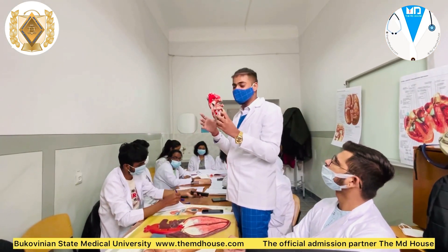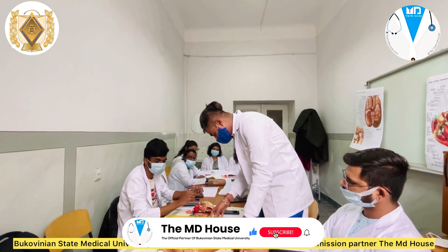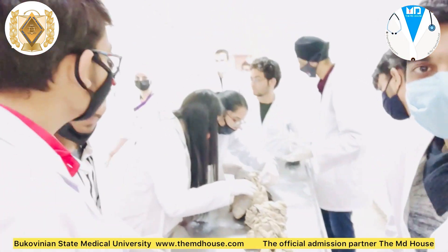Talking about the educational process, we have a lecture for every topic. Following that lecture, we have a practical class where we clear our doubts, and there is a test in each practical class, which can be either oral, written, or multiple choice.